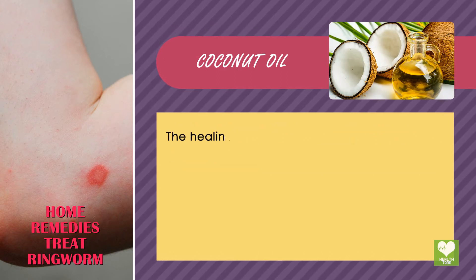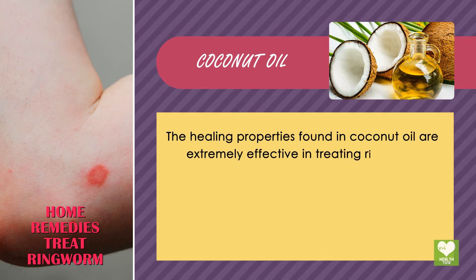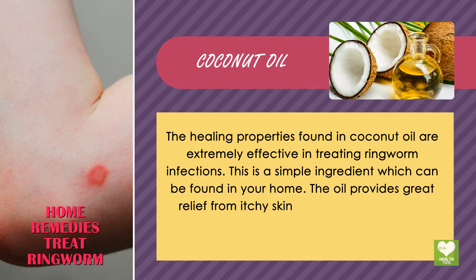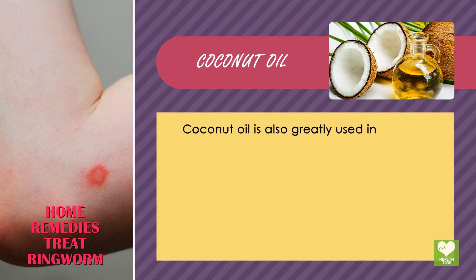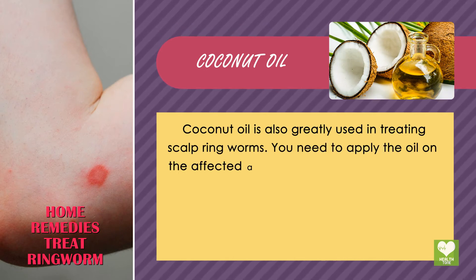Coconut Oil. The healing properties found in coconut oil are extremely effective in treating ringworm infections. This is a simple ingredient which can be found in your home. The oil provides great relief from itchy skin while making the area smooth and soft. Coconut oil is also widely used in treating scalp ringworm.